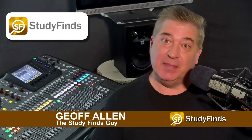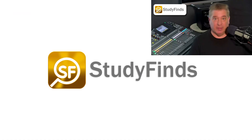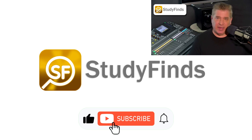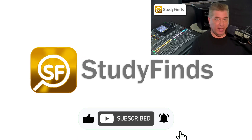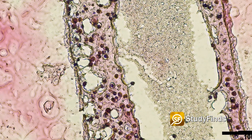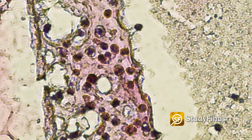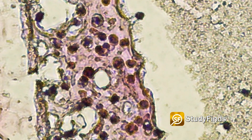In what's being touted as a possible male infertility cure, scientists have 3D-printed testicular cells they say can possibly make sperm. Researchers from the University of British Columbia say these new cells show promising early signs of being able to produce sperm, giving men back their ability to father children.